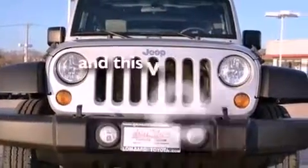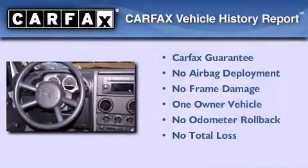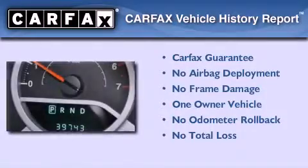This vehicle has fewer than 40,000 miles on the odometer. This Jeep has had only one owner, and it qualifies for the Carfax buy-back guarantee.